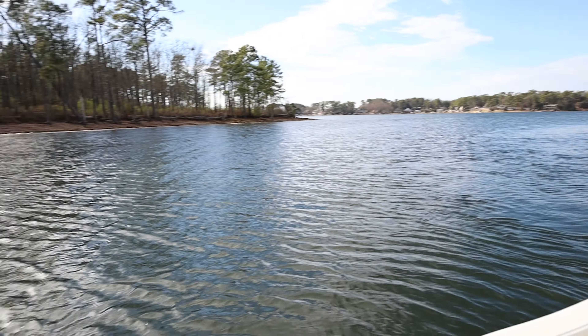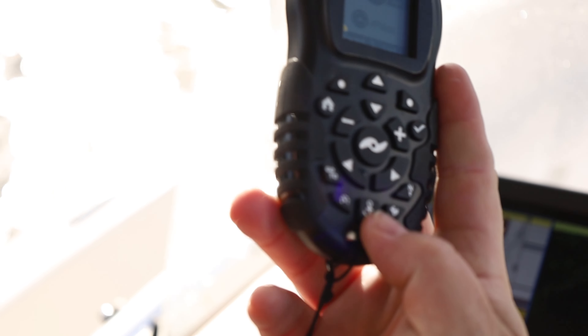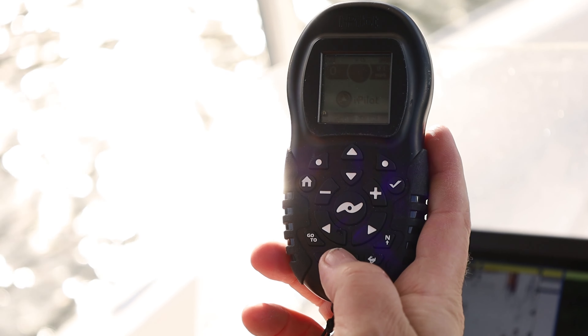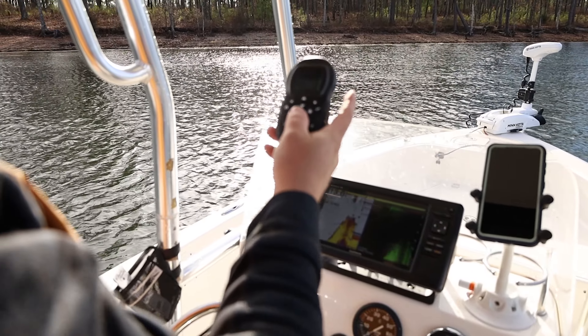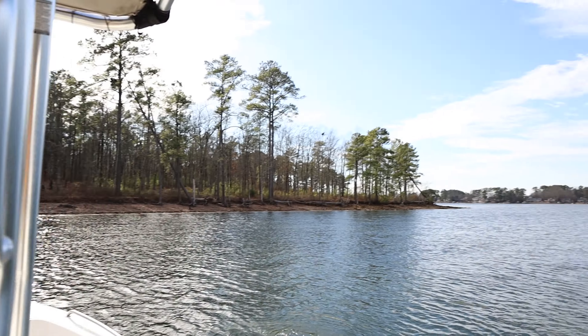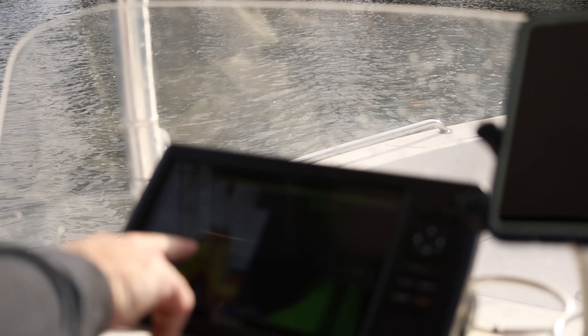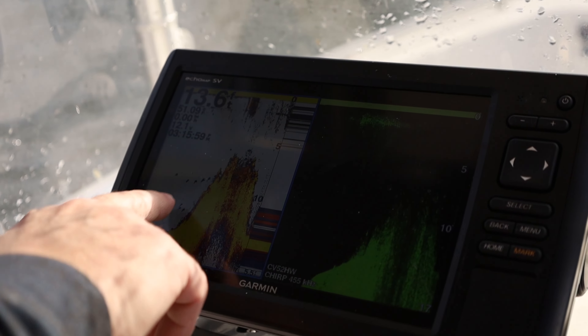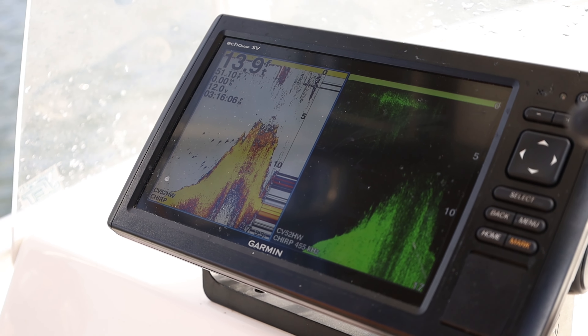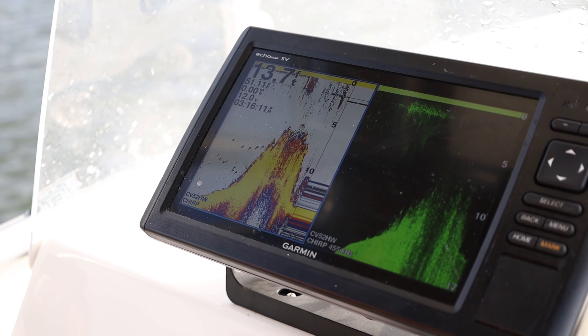Let's drop the trolling motor before we get too close in here. What's really cool is it's got the anchor button here — I don't know if it's only on the Terrova, but it's definitely on the Terrova. We hit the anchor button, it pulls GPS out of the motor itself and just keeps us here. The motor is now adjusting itself and correcting our location based on where I told it to put us. Right here we're at about 13 feet, and we're actually marking fish coming up the hill as we came into the cove.